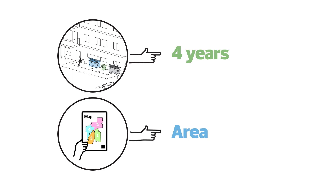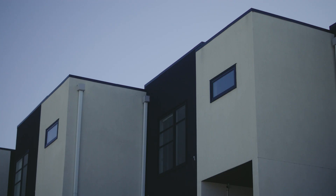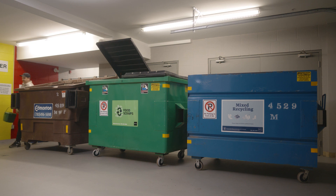So what does that mean for you as a property manager? What do you need to think about? Residents in apartments and condos will need to have access to food scraps, recycling, and garbage containers.